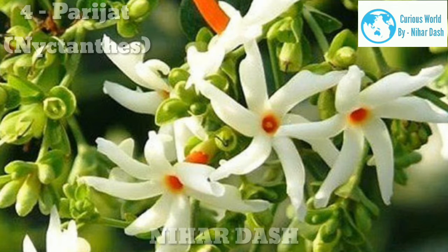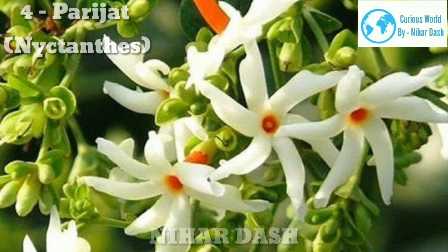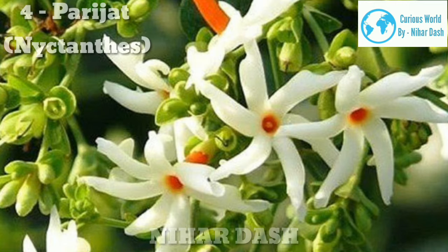Number 4: Parijat. This beautiful night blooming shrub is mentioned in ancient Indian literature as well. The plant can be grown in pots if it is regularly pruned. The shrub blooms profusely at night and makes a carpet of flowers in the morning after dropping off.